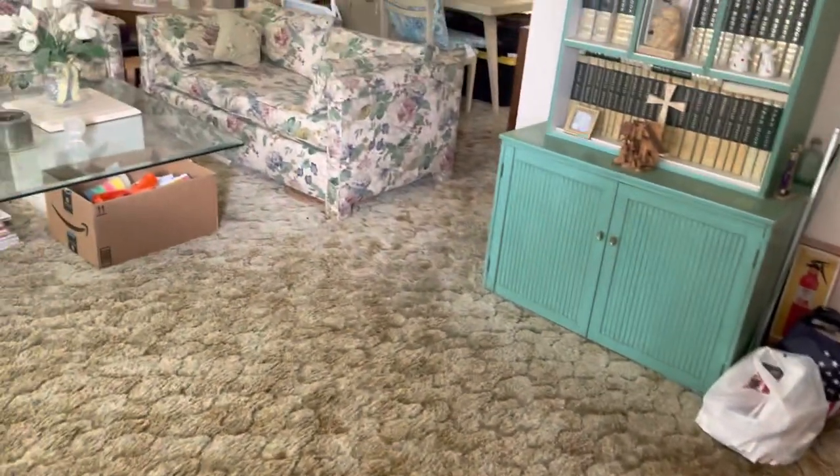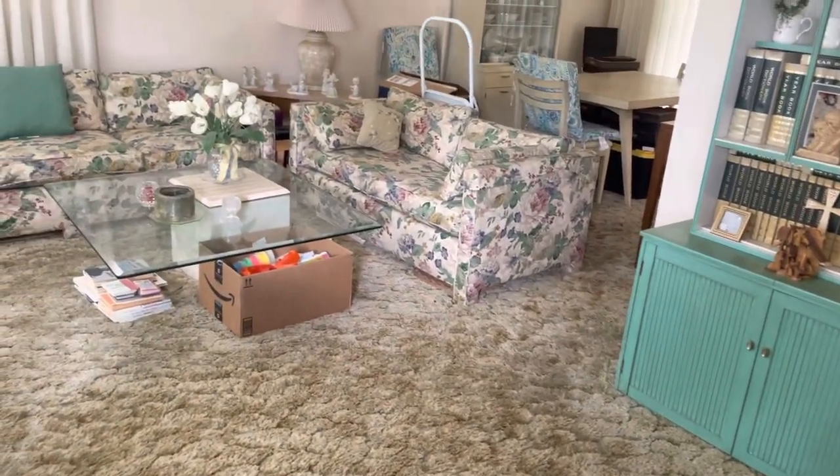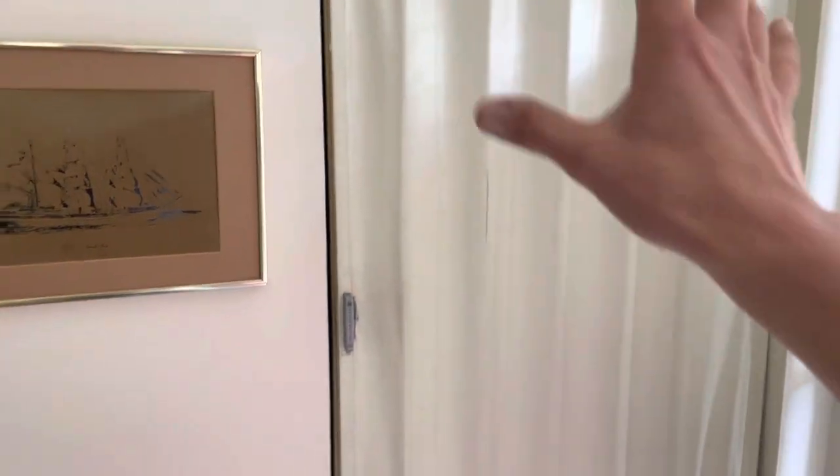Pull up the carpet and refinish the hardwood floor. Paint the entire house. Pretty much all the closets up here — putting in bifold closets. A lot of them we're going to have to frame.